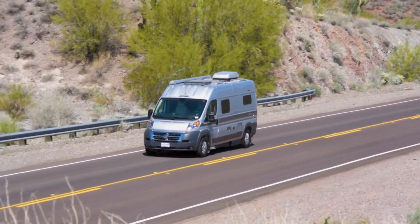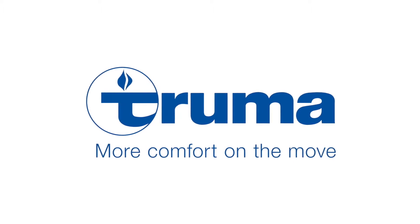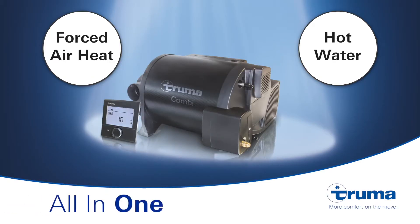The Active features a Truma hot water system. This is an extremely efficient water heating system which serves as both heating for the coach and a hot water heater.